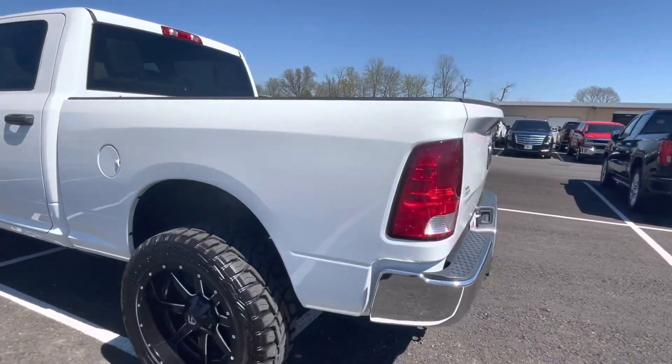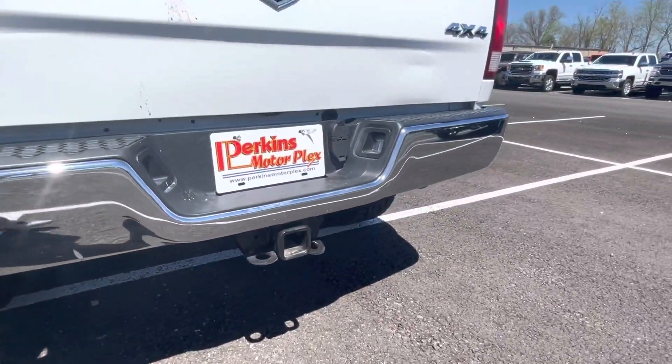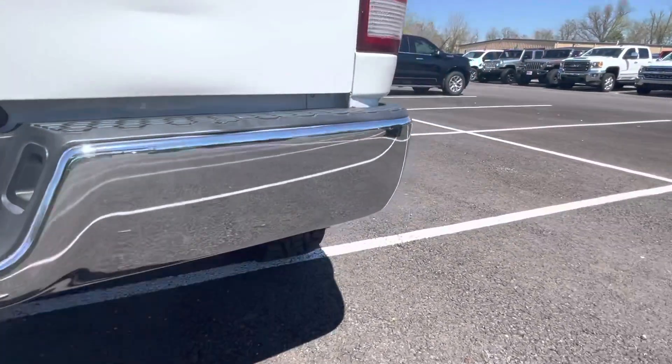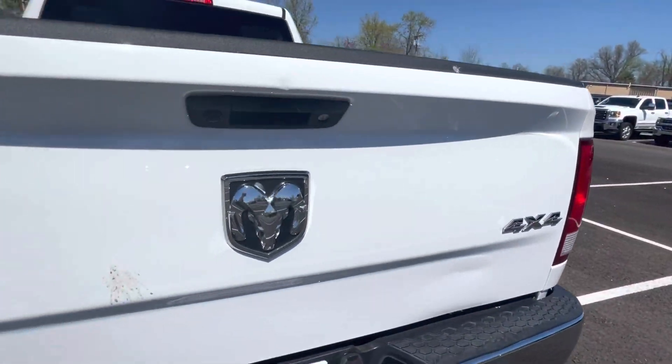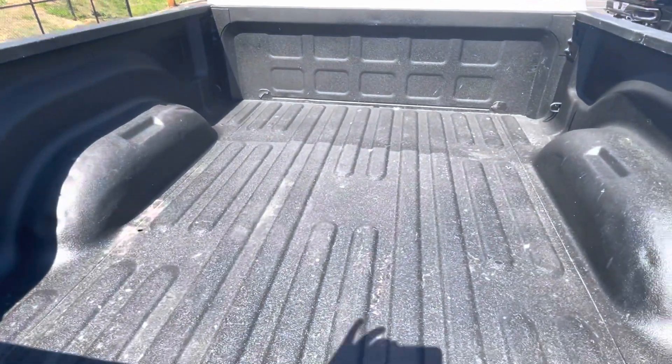Back panel is in great shape, as is the rear bumper and tailgate — no dents or dings. Very clean rear bumper. Bed liner in the back looks great as well.